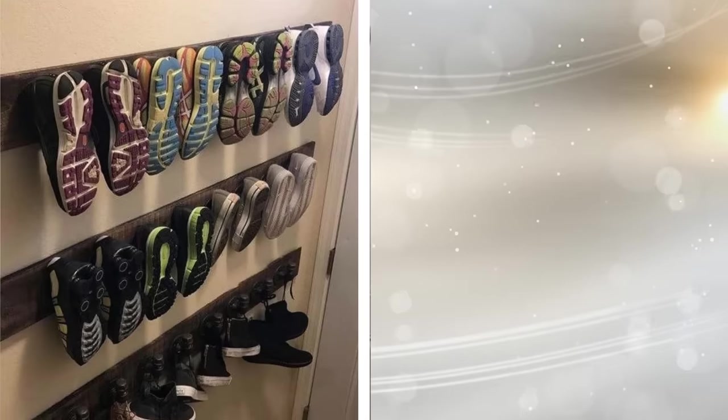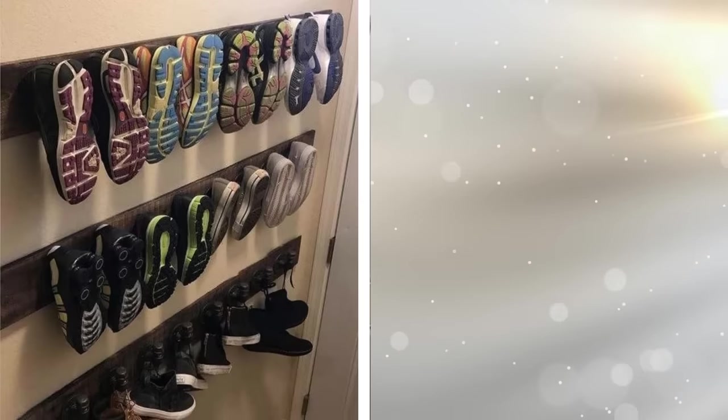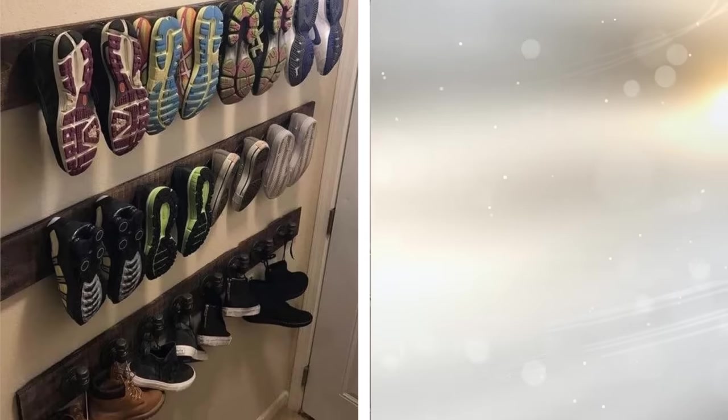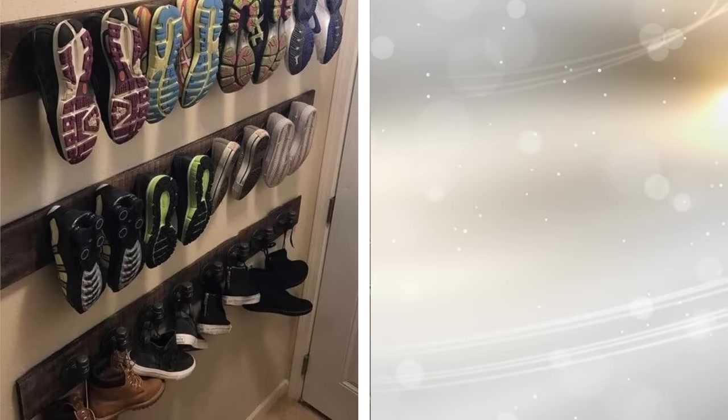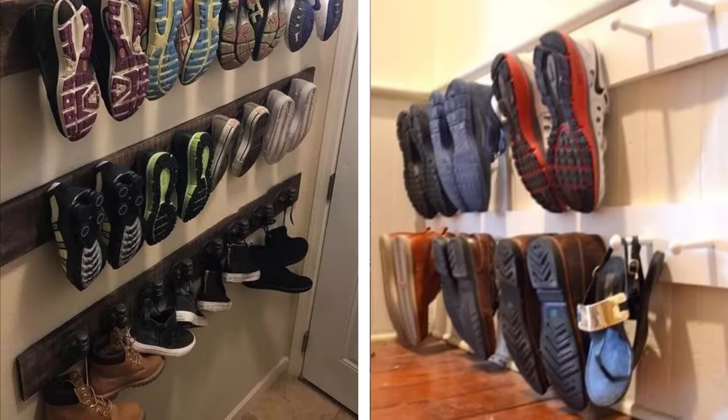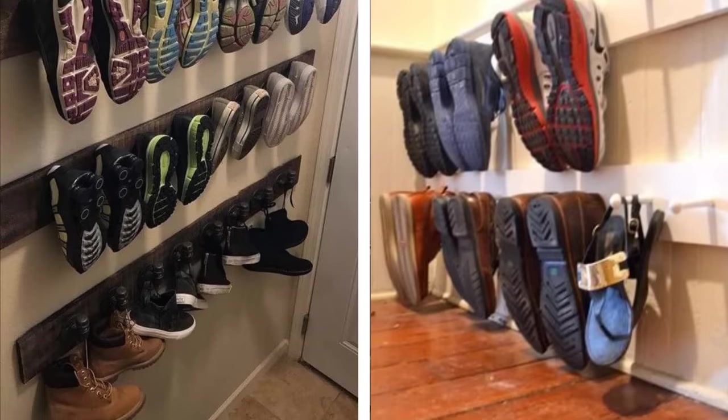8. If you have shoes all over your foyer to the point that no more will fit into the closet, and it's hard to find a matching pair when you need them, consider this handy hack. Hang a wooden coat rack with metal hooks near the floor, with the hooks pointing up instead of down — they'll hold your shoes in place.